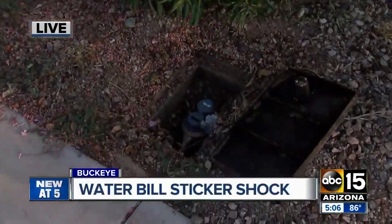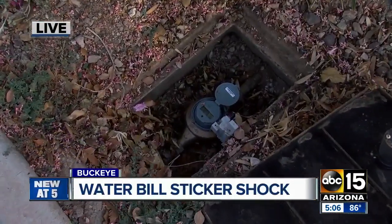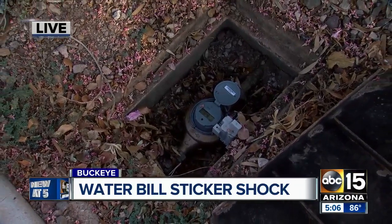Experts tell me you can find out a lot just by peeking at your water meter underground. The answers to your high bills may be explained right here.